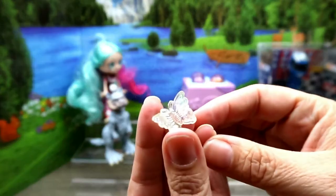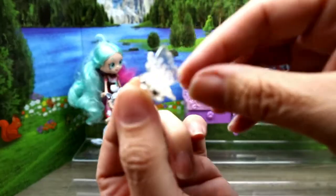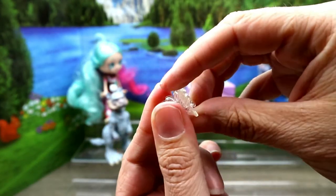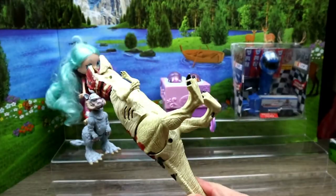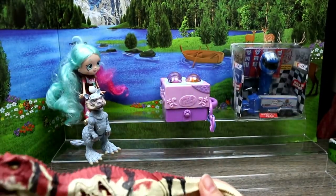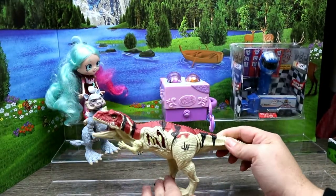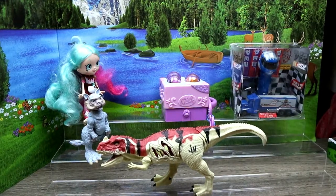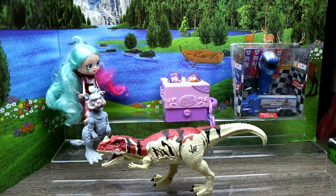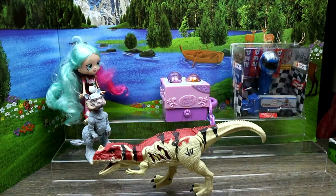We got some Jurassic World dinos - this guy, I guess he needs more batteries. It's like one of the T-Rexes. Pretty sure it's not all there but still a cool find.